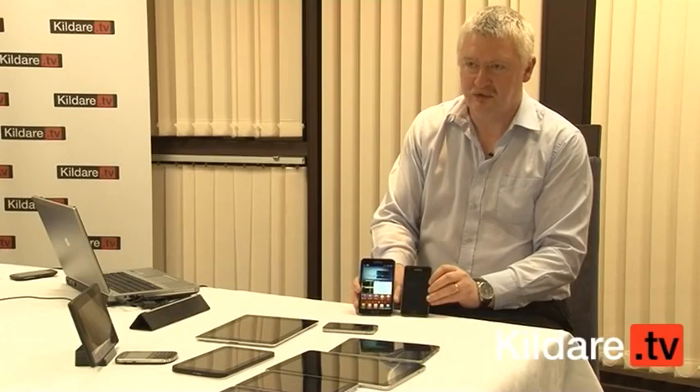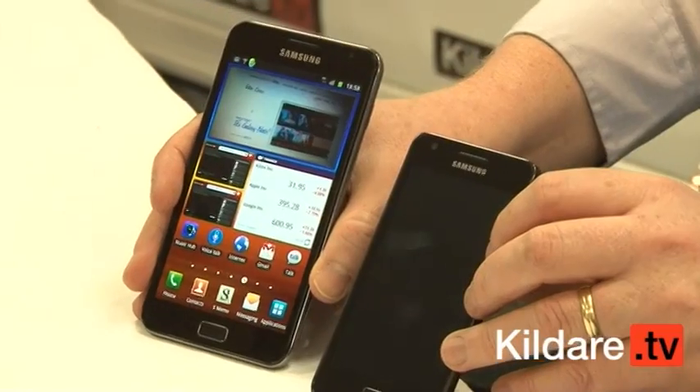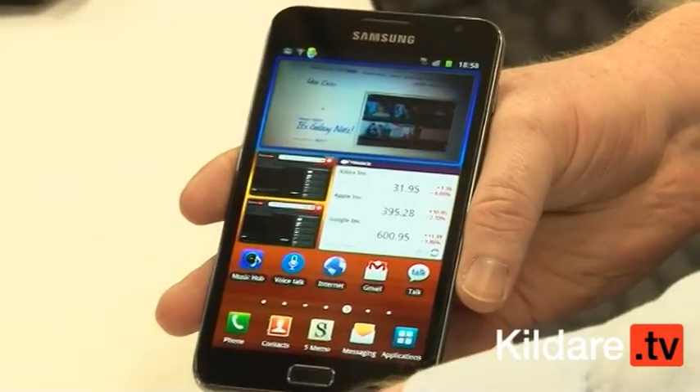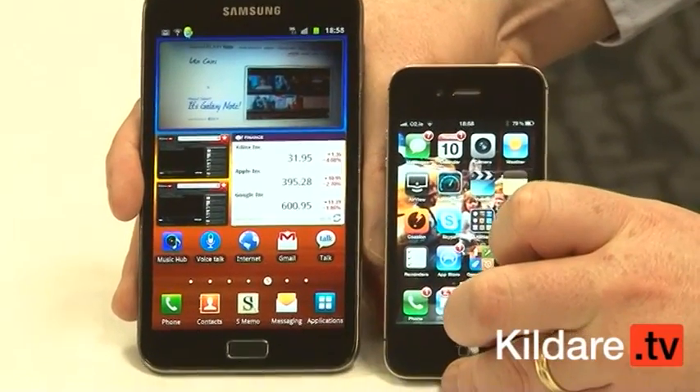Is it a tablet, is it a phone, or as they're referring to it, a moblet? It's a kind of an in-between. It has a very attractive screen — really clear and vibrant. Even comparing the quality of the screen with the likes of the iPhone, you can see how vibrant the colours are, really clear.